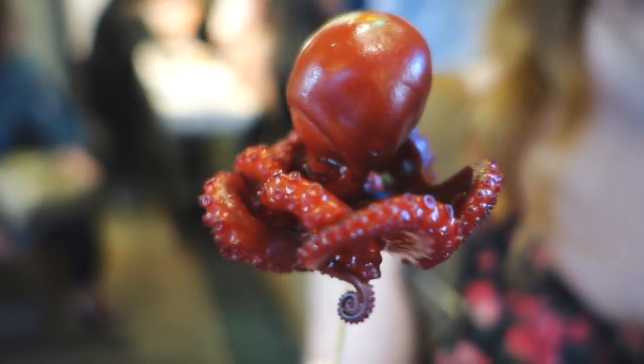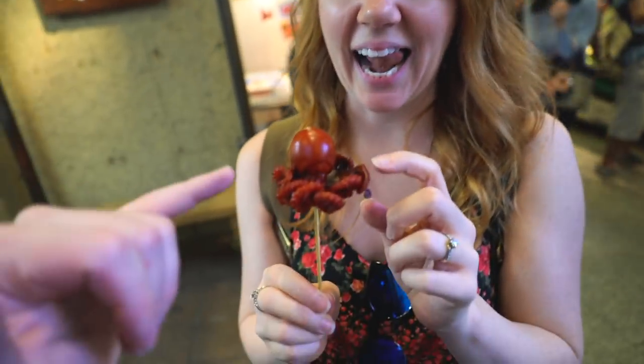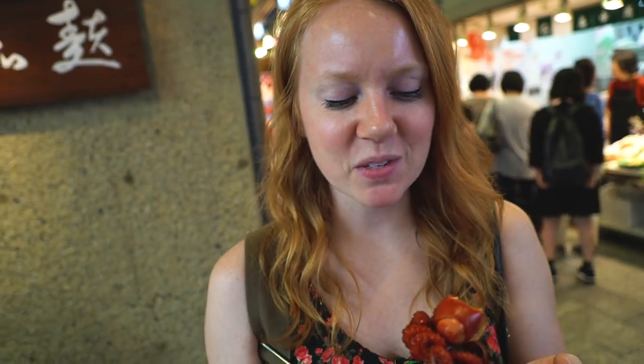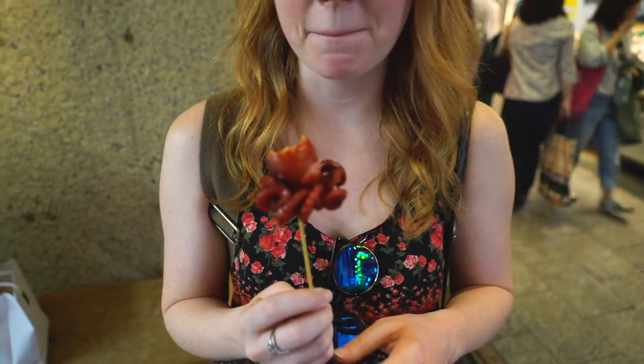The final thing we're trying on a stick is this little guy — an octopus with a quail egg shoved up into its little head. I don't know how this is going to go. How exactly are you supposed to eat it? Tentacles first? I might just bite into its head. The flavor is not bad — it's just pretty strange biting into an octopus head and eating an egg inside of it. By far one of the most unique things we have ever tried.